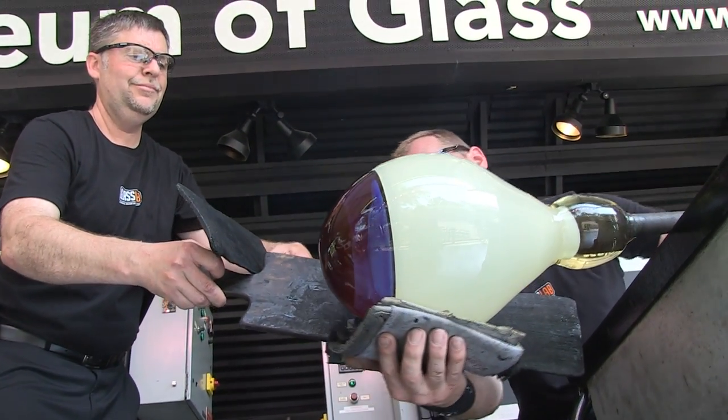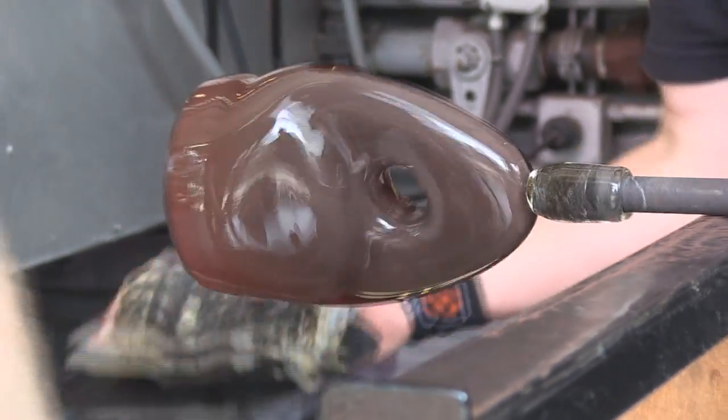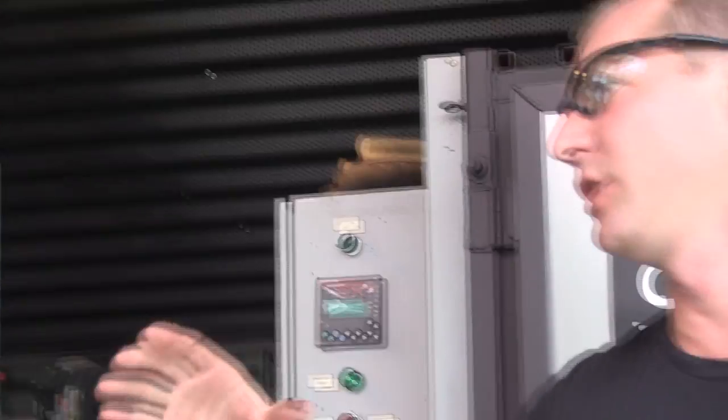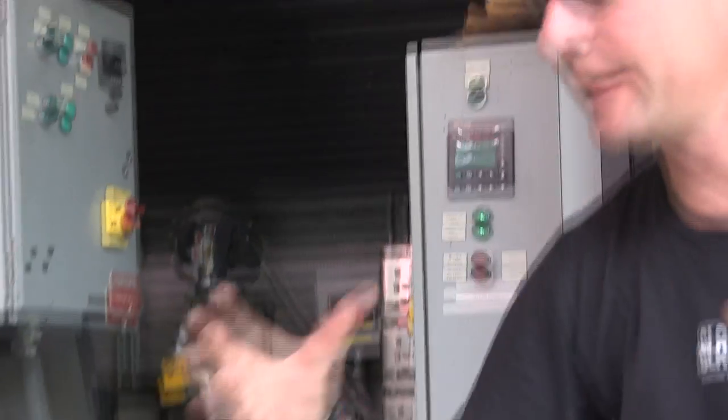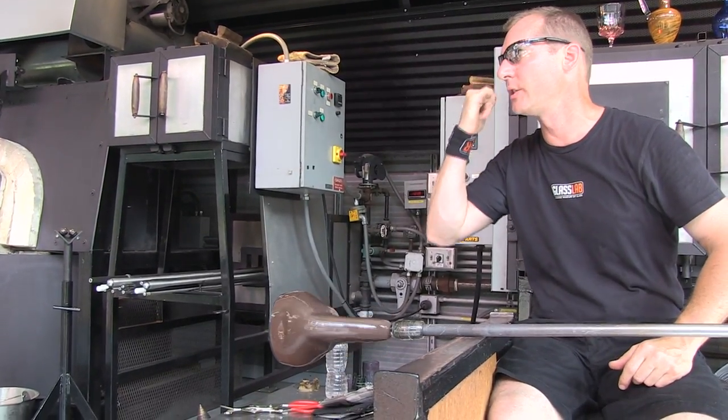Let's just let it chill a little bit. So Peter, what's going to happen is we'll attach this to the rest of it. We have to leave it a little bit smaller, and then after we get it attached we'll blow this up so that it forms to the shape of the rest of it.